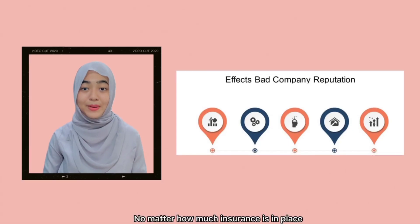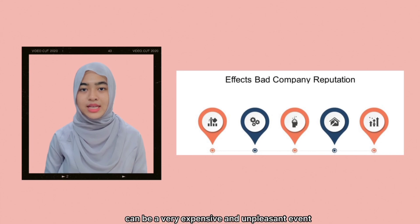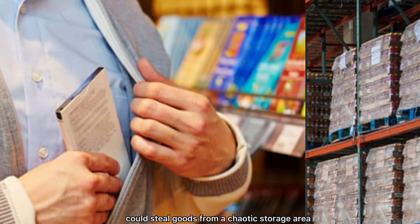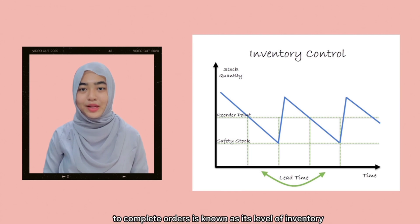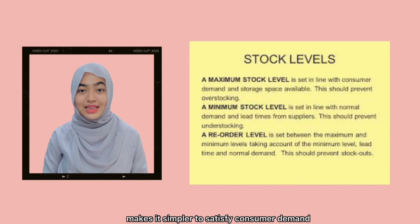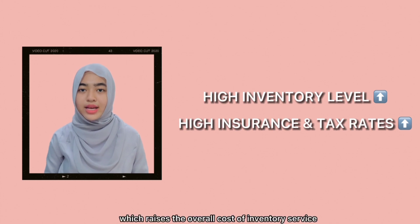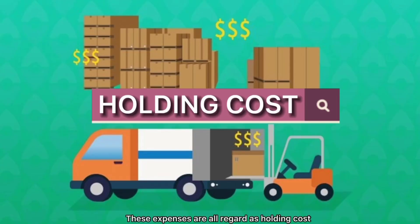No matter how much insurance is in place, losing goods as a result of warehouse theft or negligence can be a very expensive and unpleasant event. For instance, a break-in might occur at the warehouse, or staff members could steal goods from a poorly managed storage area. A high level of inventory makes it simple to satisfy consumer demand, but high inventory levels result in higher insurance and tax rates, which raises the overall cost of inventory service. Inventory service costs include costs of tax, hardware, and any necessary insurance — these expenses are all regarded as holding costs.